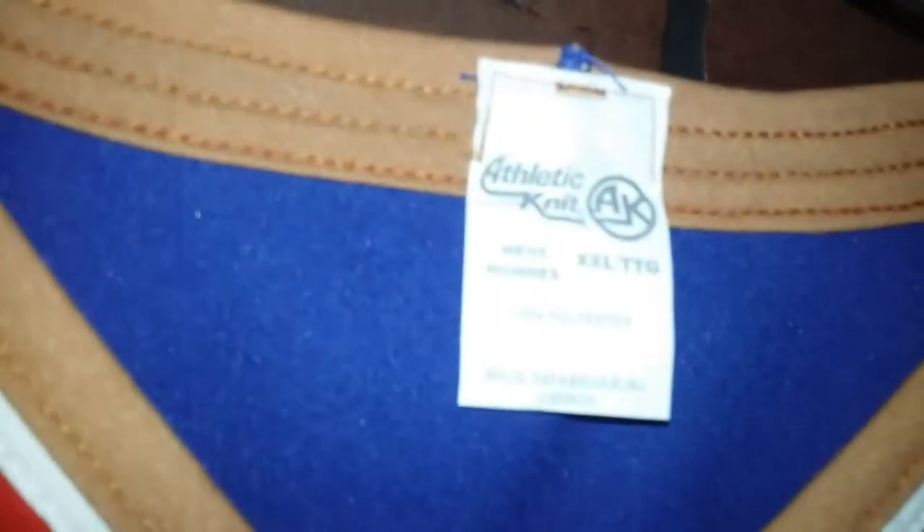They even have the fight strap — right there, fight strap. There's nothing inside though. I checked, trust me. It's all right there. That's all you need to know right there.